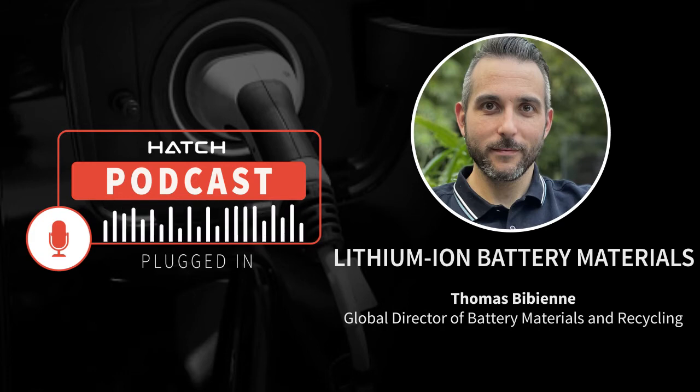Sure. The lithium-ion battery value chain can really be broken down into six pieces. First, the mining and the refining. Then, battery-grade material preparation. Followed by battery material preparation. Then, lithium-ion cell manufacturing and battery pack assembly. Then, obviously, the application — like, for example, an electrical vehicle. And the last one would be the recycling.